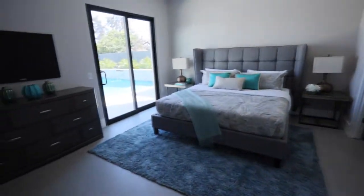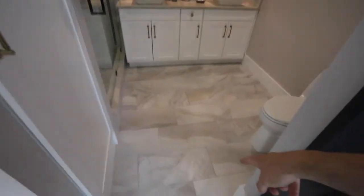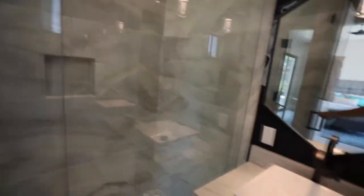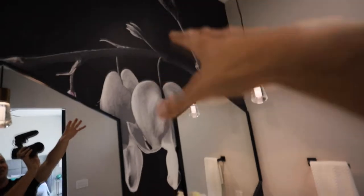This hallway is incredible — doesn't disappoint. It's a very long hallway. And then we've got all of these rooms. This is not the master — this is the second bedroom. Marble floors. Wow, look at that shower — insane, absolutely incredible. Check all of that out. This is worth every single penny. Every penny.